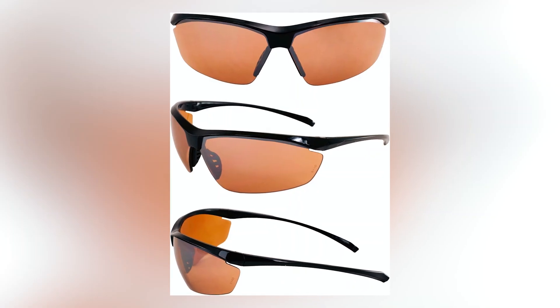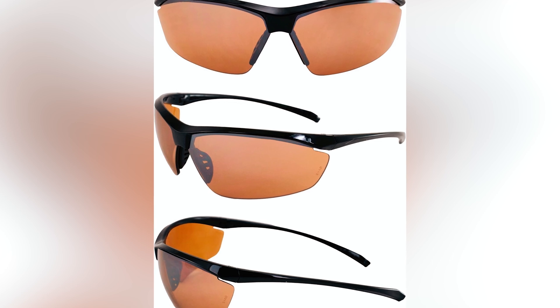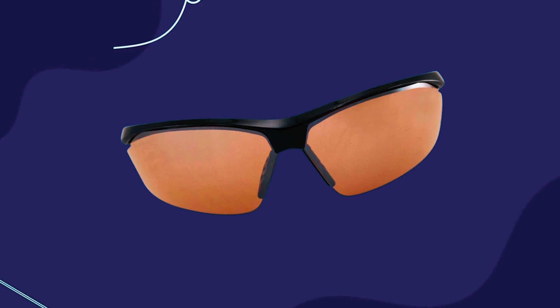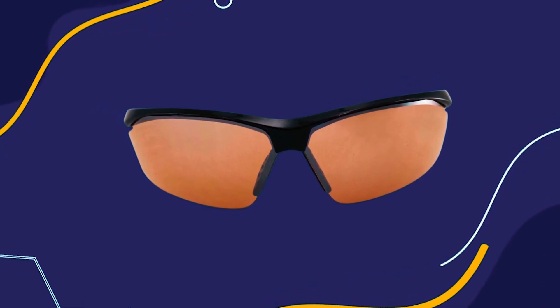The premium clear lenses improve visibility, especially in low-light conditions, allowing for a safer ride. With an aerodynamic black frame design, these sunglasses combine style and safety, making them an essential accessory for any rider.